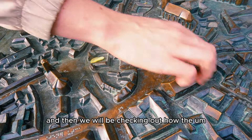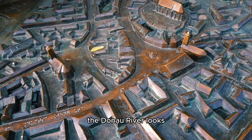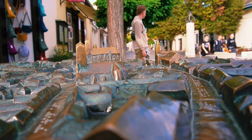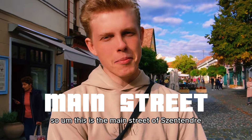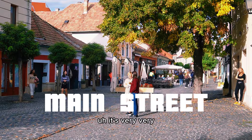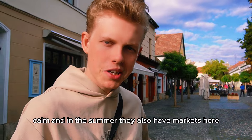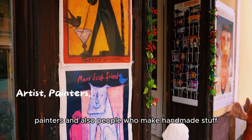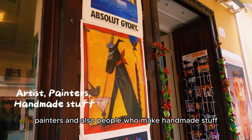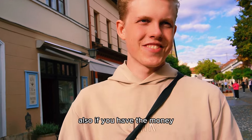We will be checking out the Rakpart, the Danube River. This is the main street of Szentendre — very, very beautiful and calm. In the summer they also have markets here where you can buy handmade stuff. Szentendre is a very cultural city, so you will have a lot of artists here, painters, and people who make handmade things. A lot to discover and a lot to buy if you have the money.